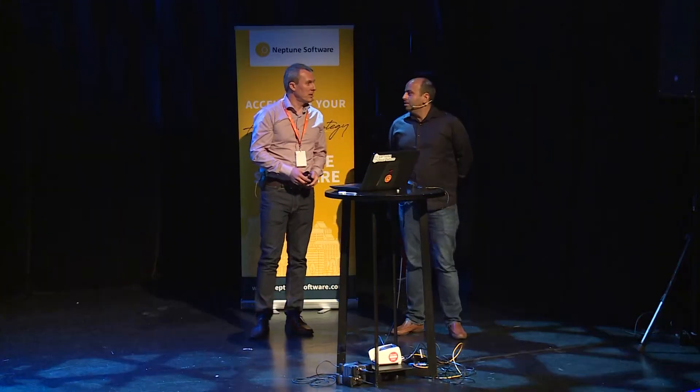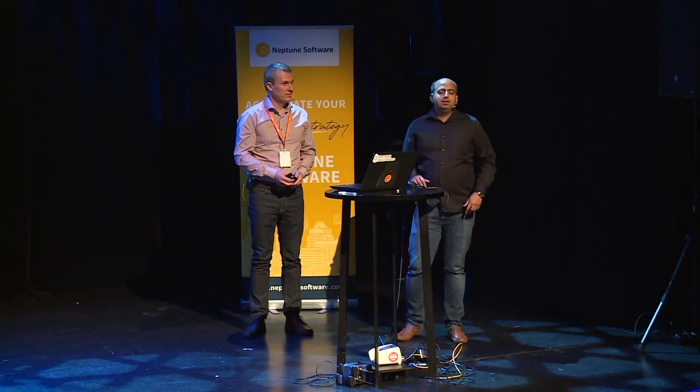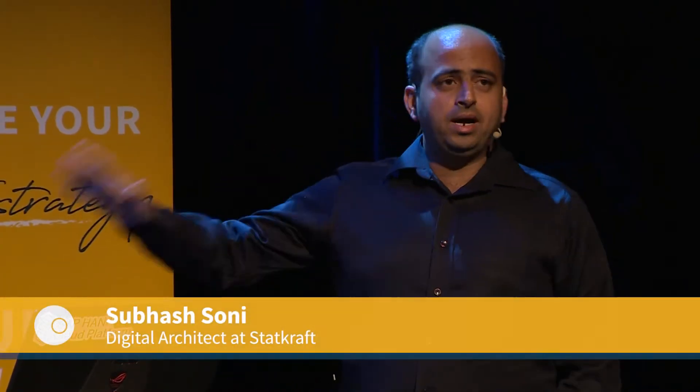My name is... I'm working as a senior maintenance specialist in Startcraft. I'm here together today with Subhash, who is working with IT as a digital architect on mobility and web solutions for Startcraft.